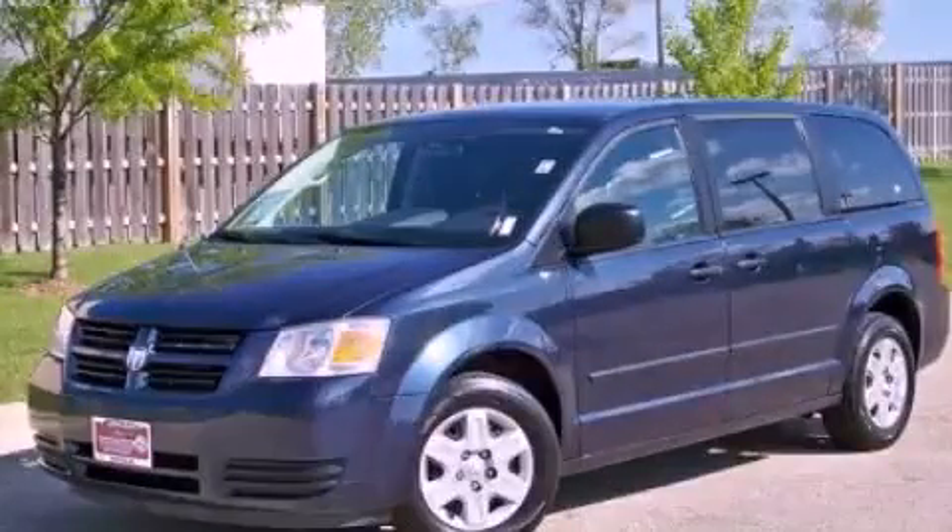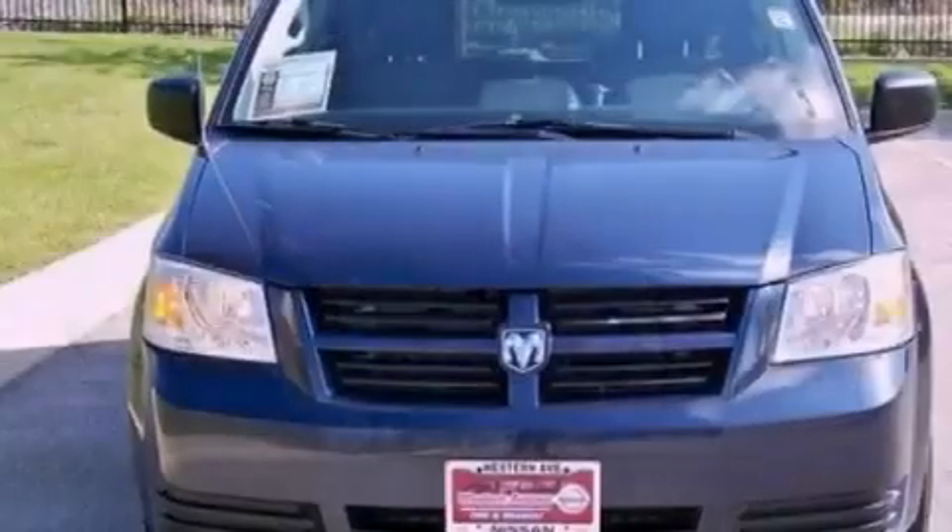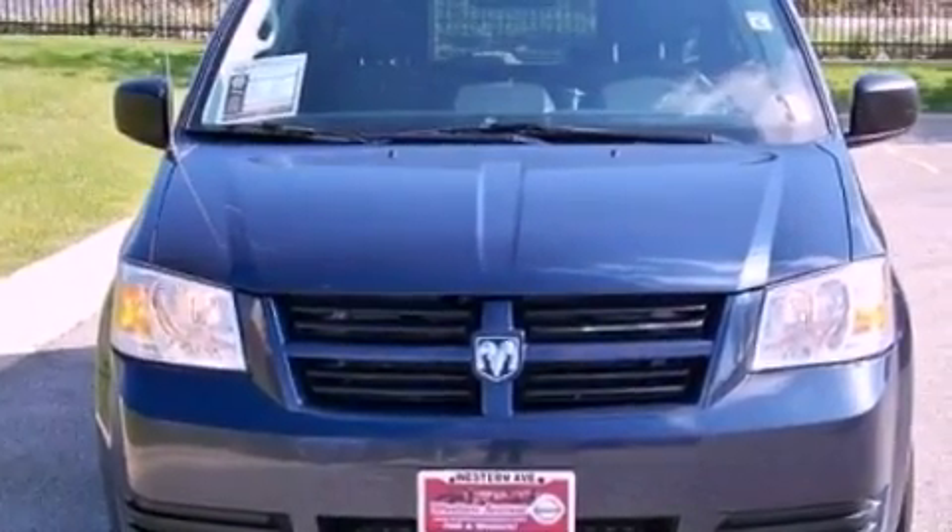This is a 2010 Dodge Grand Caravan, enough comfort and space for the entire family. It has a 3.3-liter six-cylinder engine and an automatic transmission.